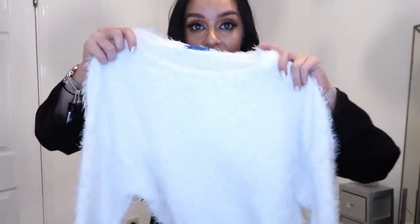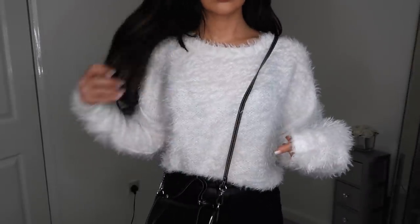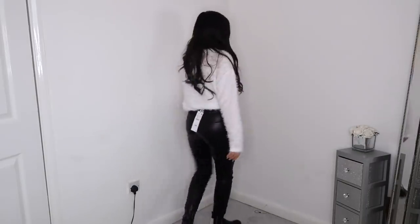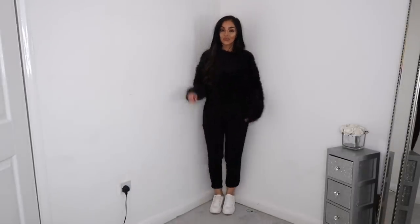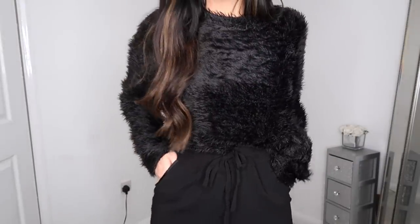Moving on to what you're all here for — the Zara haul! The first thing I picked up was this gorgeous little fluffy jumper. I got this in a size small, it was £17.99. It's this gorgeous white fluffy jumper — eyelash fluff fabric — and I thought it was a reasonable price. It would look stunning simply styled with a pair of faux leather trousers. I also picked it up in black as well because I really liked it — it feels incredibly soft and beautiful quality.